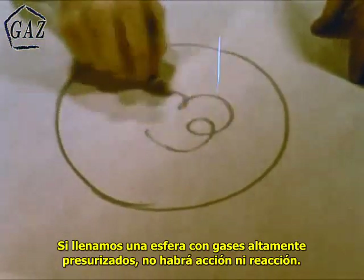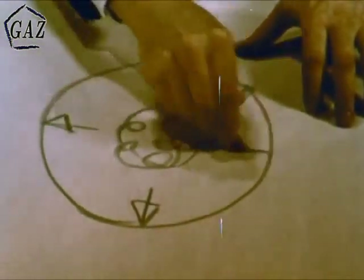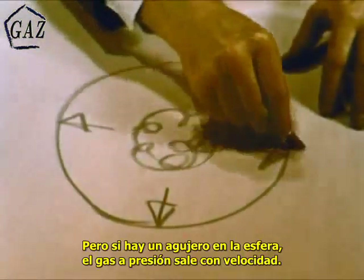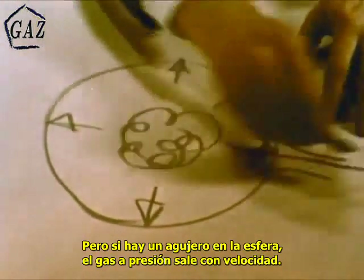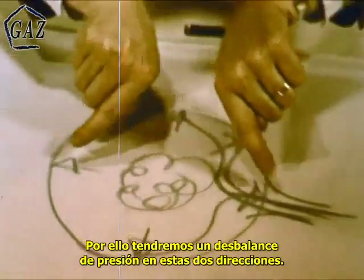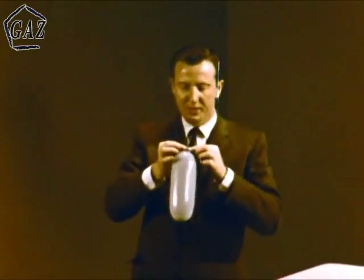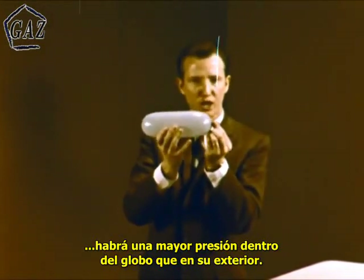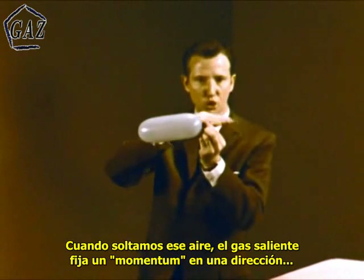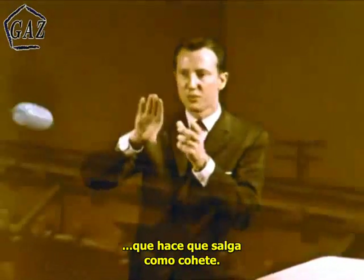If we fill a sphere with highly pressurized gases, there can be no action and reaction. The pressures are equal in all directions and the gas remains motionless. But if a hole is cut in the sphere, the pressurized gas rushes to escape. Thus we have an imbalance of pressure in the sphere in these two directions. Similarly, if we fill a balloon with compressed air, there is a greater pressure within the balloon than outside. When we release the air within the balloon, the column of air escaping sets up a momentum going in one direction and the reaction in the other direction, acting as pressure on the interior of the balloon, propels our little rocket.